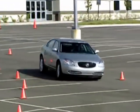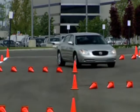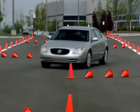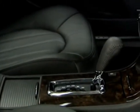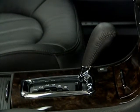Electronic throttle control is standard on both Lucerne engines. This technology replaces the mechanical link between the accelerator pedal and the engine with drive-by-wire electronic control, giving Lucerne seamless, precise acceleration. Also adding precision is a gated shifter for the transmission, letting the driver manually move through the desired gears more precisely.